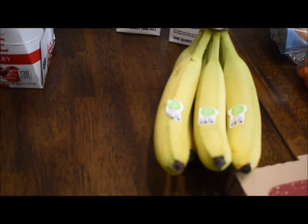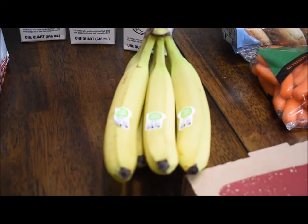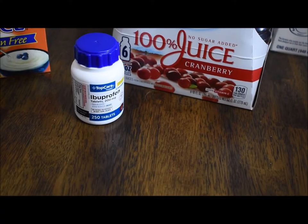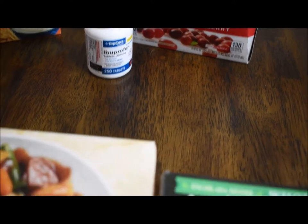A pack of bananas. Those are actually a nice size — they're not too big. I was pretty happy with those. Some ibuprofen, just to stock up.